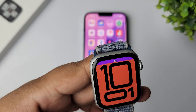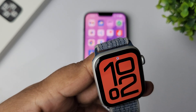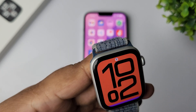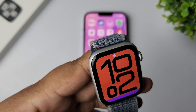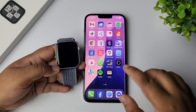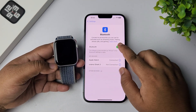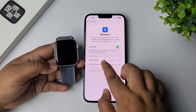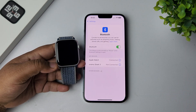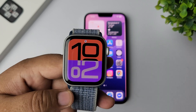The next solution is to check watch fit and Bluetooth. Ensure your Apple Watch is worn snugly on your wrist, not too loosely. Verify Bluetooth is enabled on your iPhone — go to your iPhone Settings app, tap on Bluetooth, turn it on, and make sure your Apple Watch is connected to your iPhone.